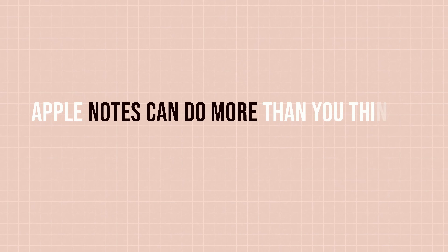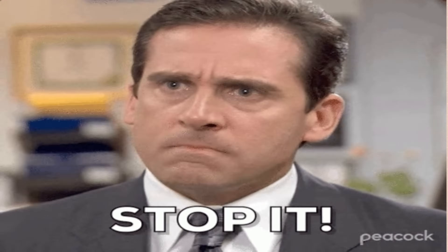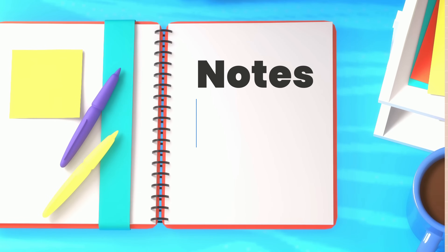Notes can do more than you think. You probably don't know that the best note-taking app is most likely the one you already have built on your phone. So everyone just needs to stop. We all need to stop looking for the best notes app or the best productivity app. I was one of those people where I started with Notes and thought, notes is quite basic.